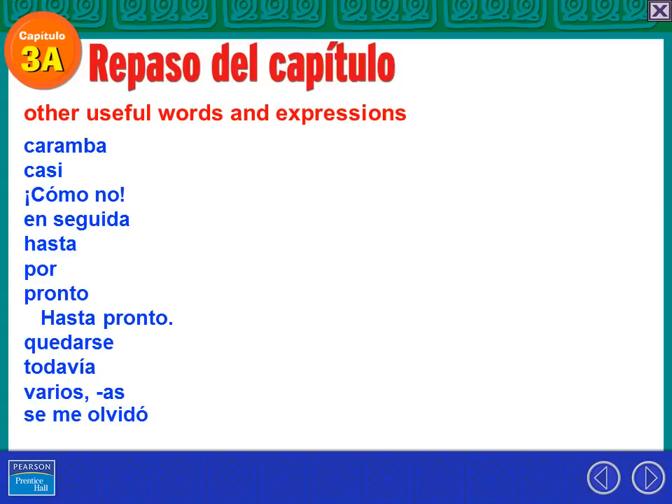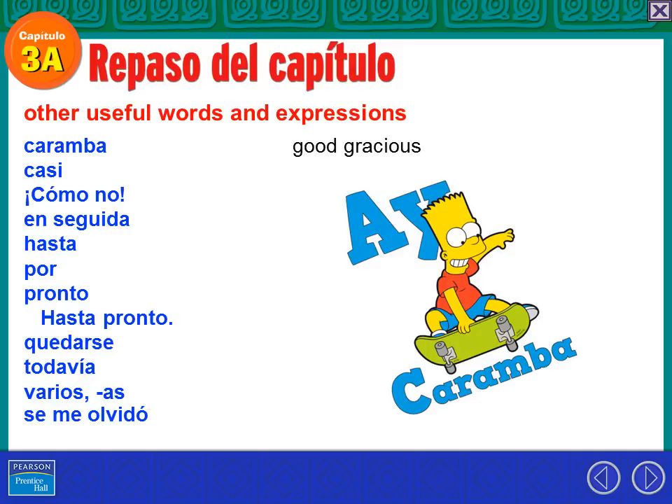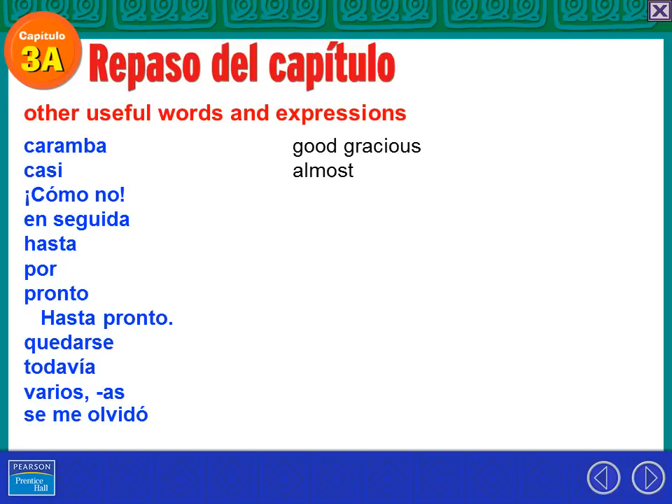Here are some other useful words and expressions. Caramba — good gracious, that's about the closest translation the book could come up with. And if you saw, Bart Simpson always used 'Ay, caramba!' Casi — almost. Como no — of course! Even though it has the word 'no' in it, it's an affirmative expression. Enseguida — right away. Hasta — until, as in 'hasta la vista, baby.'